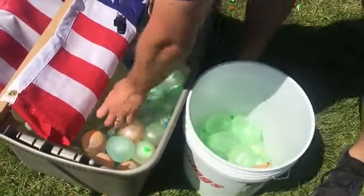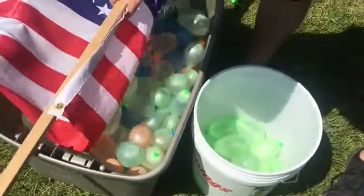But when it came to their weapons, they swapped out bayonets for biodegradable water balloons. We're having the Battle of Ellis, which is a Civil War reenactment with water balloons.